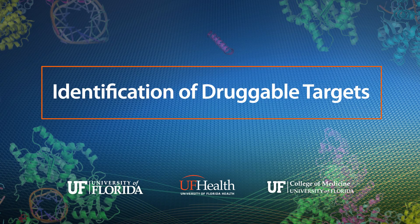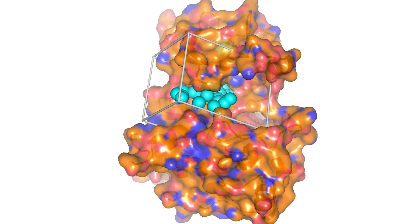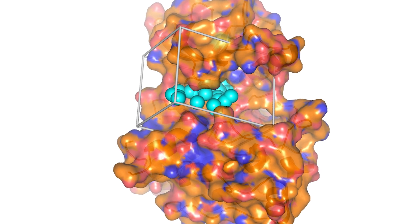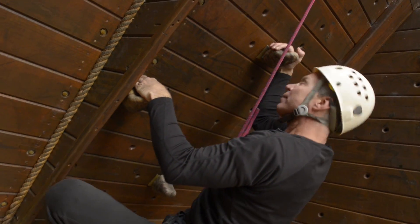The way that we understand the structure of proteins is primarily through a method called x-ray crystallography, where crystals are grown of your protein of interest and the crystals are exposed to x-rays. The resulting diffraction patterns allow you to calculate electron density maps, which enable you to see the location in three dimensions of all of the atoms that make up the protein.